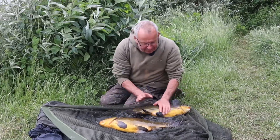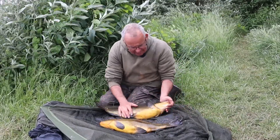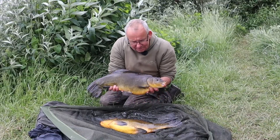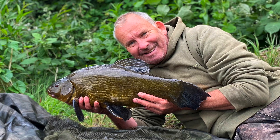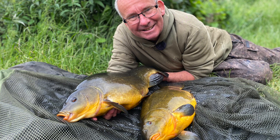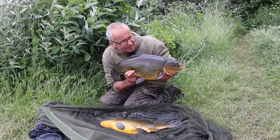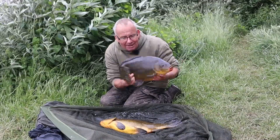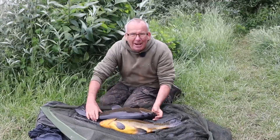I thought that's a bit strange — must have picked up the other rod — but no, two came along at once. The smaller one weighs pretty much seven pound on the nose. This one — a bit lively — goes just over nine pound one. So with the nine-nine yesterday, a nine-three a couple of weeks ago, and this one at nine-one, absolutely mint fish. The rods are back out and I'm hoping that double I'm after turns up sooner or later, but I'm a happy man.